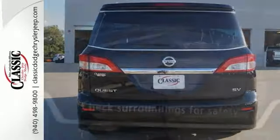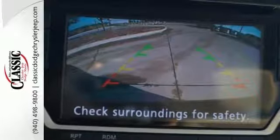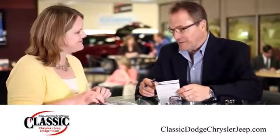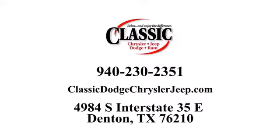Since you're always on the go, you owe it to yourself to stop in for a test drive. For the entire car buying and ownership process, Classic Chrysler Jeep Dodge Ram is here to help. Call, click, or stop in and see how we can help you today.